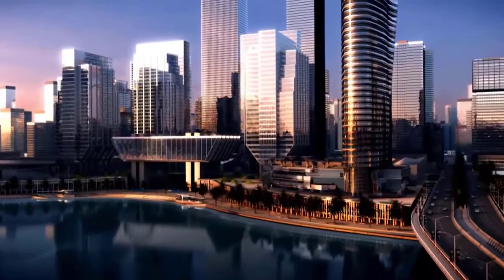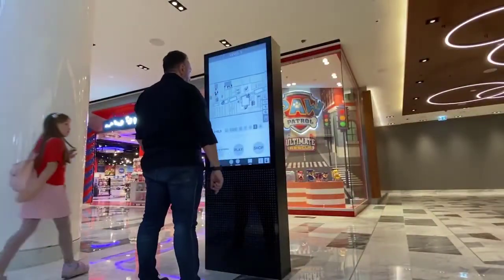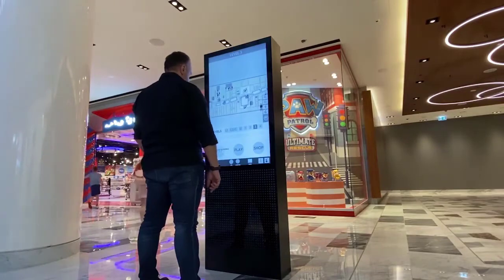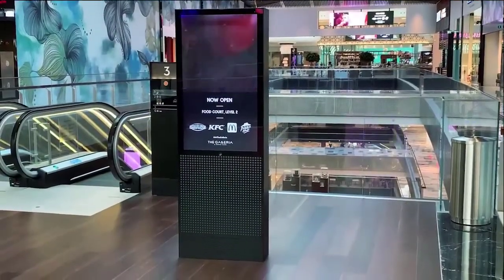The solution features interactive, real-time navigation, mapping, and information, all easily managed from the 22 Miles Publisher Pro software solution.